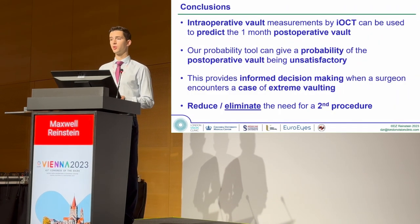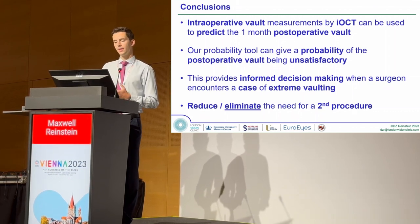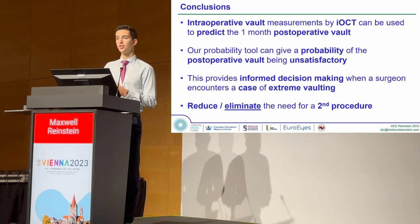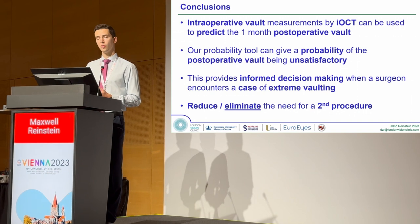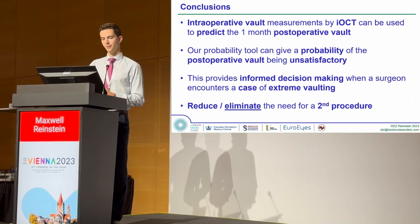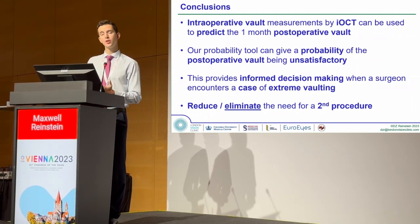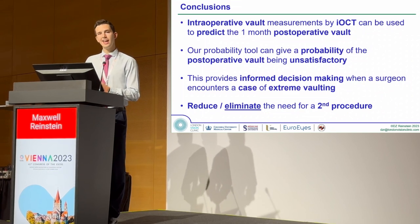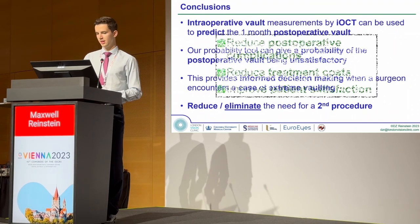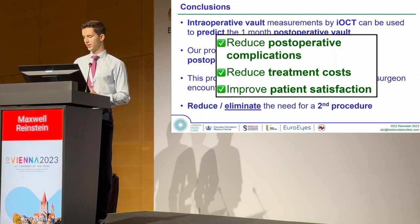In conclusion, intraoperative VOLT can be used to predict the one-month postoperative VOLT, and with the use of our tool, the extra information can inform a surgeon on whether or not a case of extreme vaulting requires an exchange to ensure the VOLT stabilizes at a safe height. We hope that, along with accurate preoperative lens sizing, intraoperative VOLT could completely eliminate the need for a second procedure — leading to reduced postoperative complications, reduced treatment costs, and improved patient satisfaction.